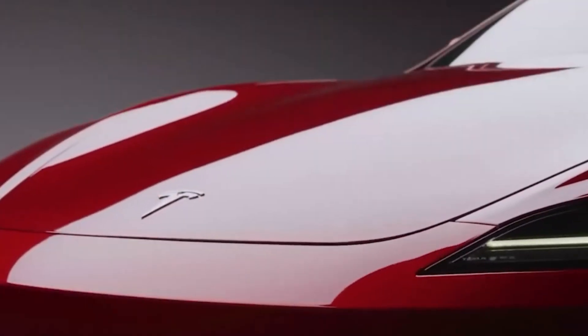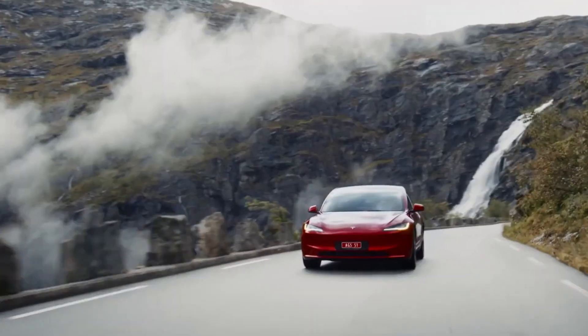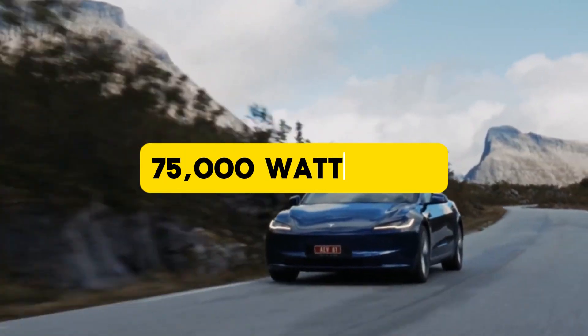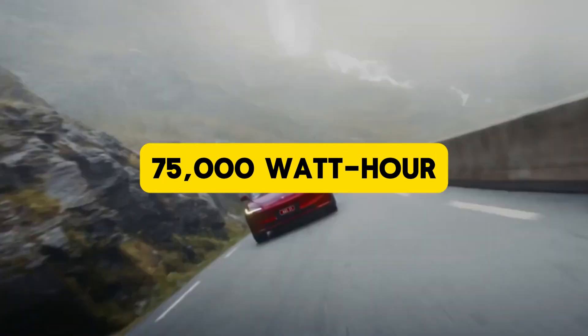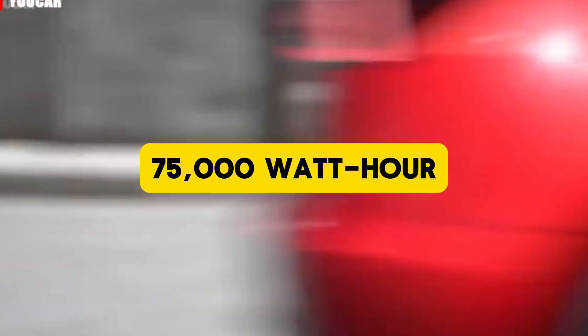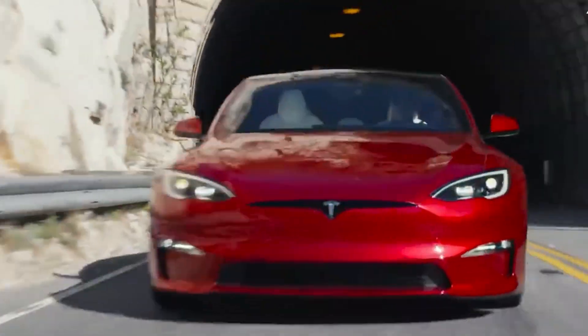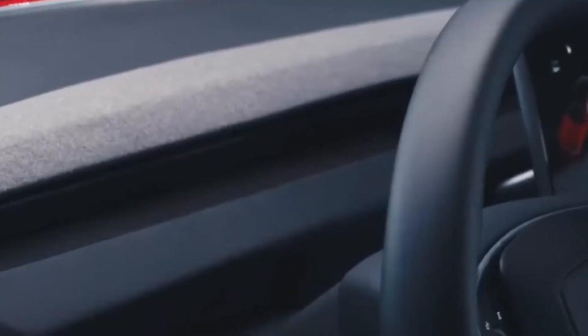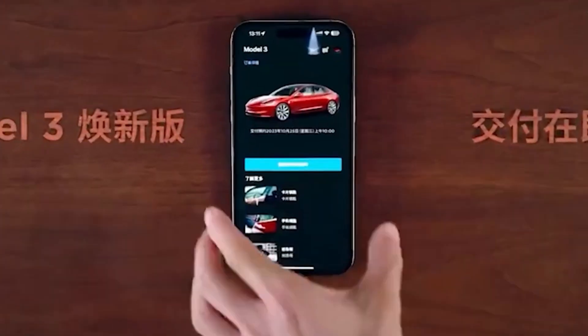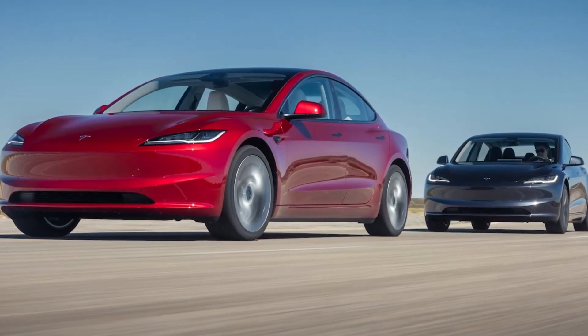When you divide this total energy storage by the car's average energy consumption of 184 watt-hours per mile, you find the theoretical distance the car can travel on a full charge. To do this, you divide the energy available — 75,000 watt-hours — by the energy used per mile, 184 watt-hours per mile. The result is approximately 408 miles, showing how far the car can go before needing to recharge under those conditions. This matches the driver's reported range almost perfectly, showcasing that the conditions during this trip allowed the vehicle to hit maximum efficiency.